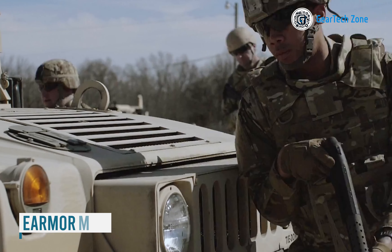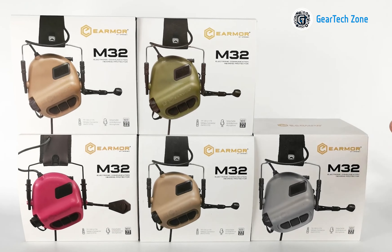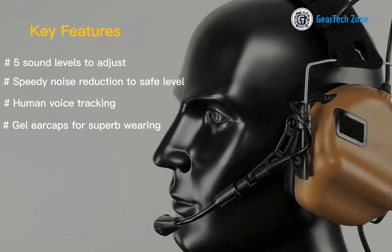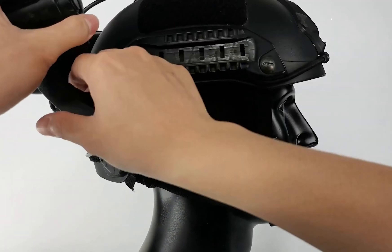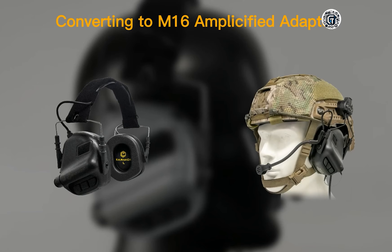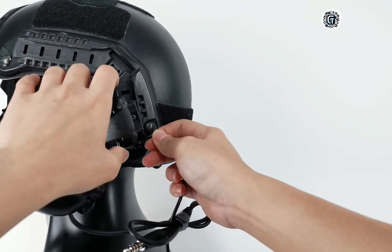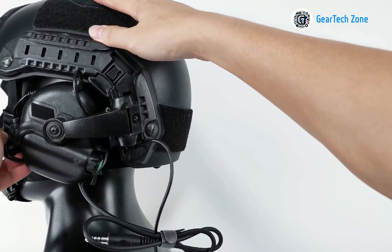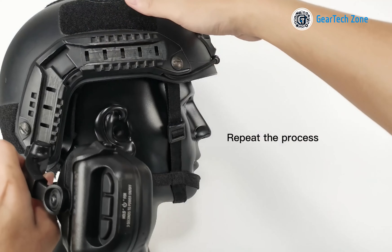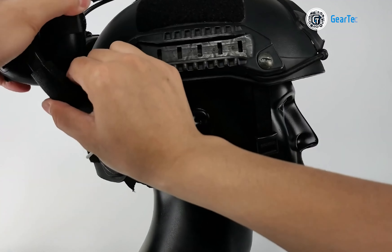When the chaos of battle surrounds you, clarity becomes your most valuable ally. The Earmore M32 Tactical Headset is not just a gadget — it's your lifeline for auditory awareness, enhancing communication, hearing protection, and situational awareness in any tactical scenario. Designed to shield your hearing from harmful noises while amplifying essential sounds like voices and commands, the M32 lets you adjust settings to match your preferences. Attaching it to your helmet rail is a breeze thanks to its replaceable bracket, ensuring a secure fit without obstructing your vision or impeding movement. For anyone who values peak performance in tactical environments, the Earmore M32 is a must-have.